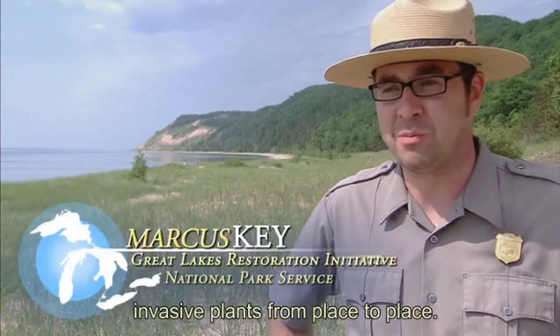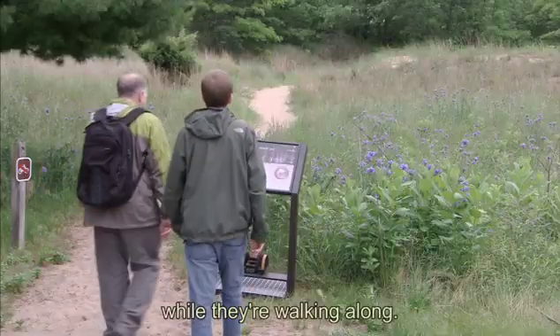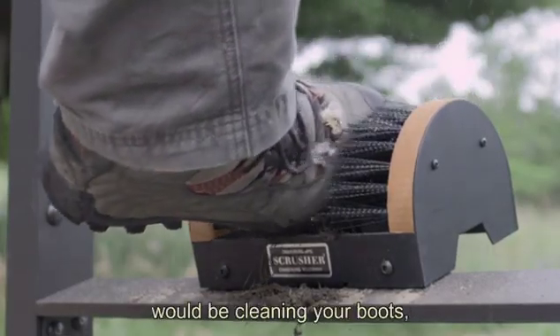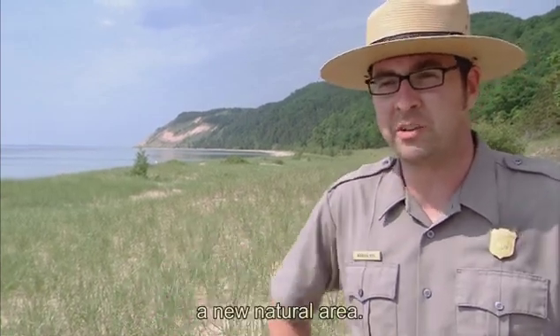People don't intend to move invasive plants from place to place. They just happen to be stuck in their boot laces or in the treads of their boots while they're walking along. The biggest way to stop the spread of invasive species would be cleaning your boots and cleaning your gear anytime you're leaving an area that may be infested or before you enter a new natural area.